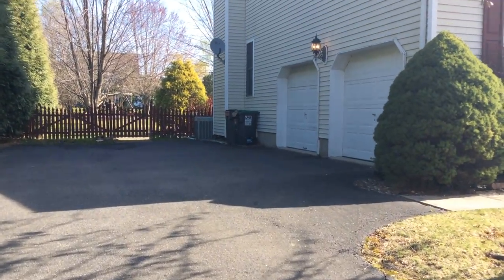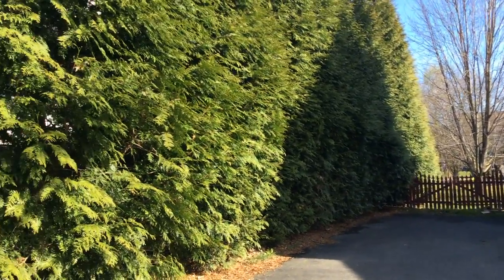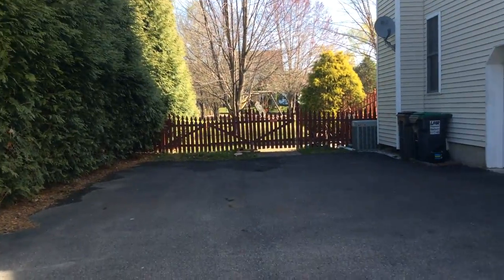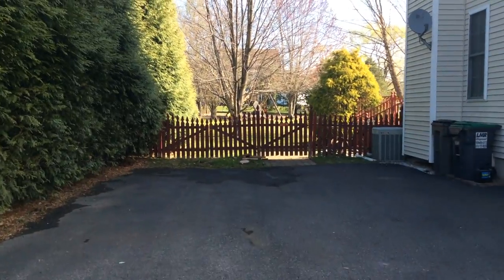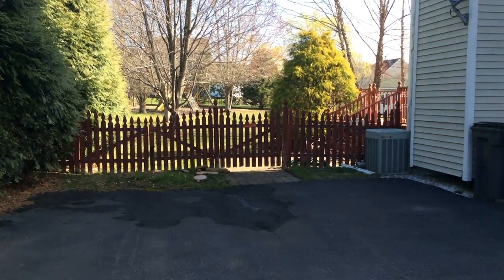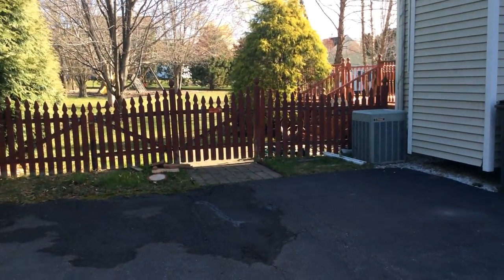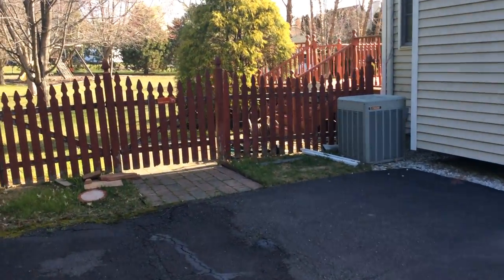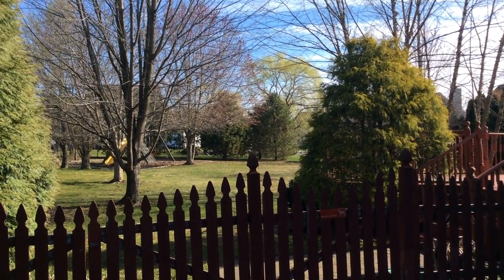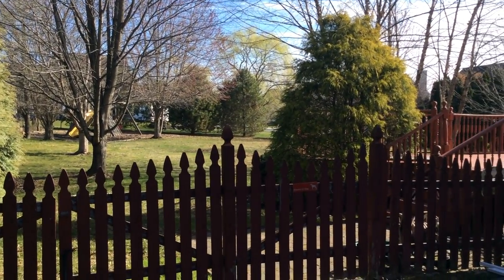And as you can see, beautiful privacy fencing that's natural, as well as some wood fence that goes around the entire backyard area. Its own gate and a beautiful deck. And I will show you the rest.